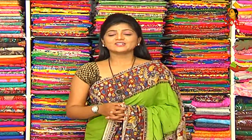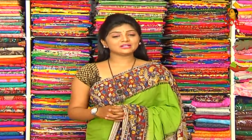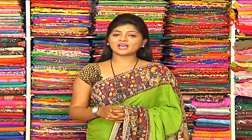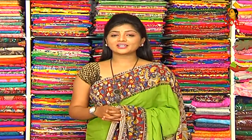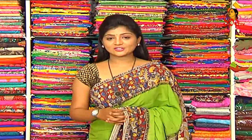Hi viewers, welcome to Hello Ladies. Today we have to look at the latest brand new variety of LH67 Road No.2 KPHP Kukatpalli. Every week we choose different collections from RK Collections. This week we have to look at L&D collections from LH67 Road No.2 KPHP.